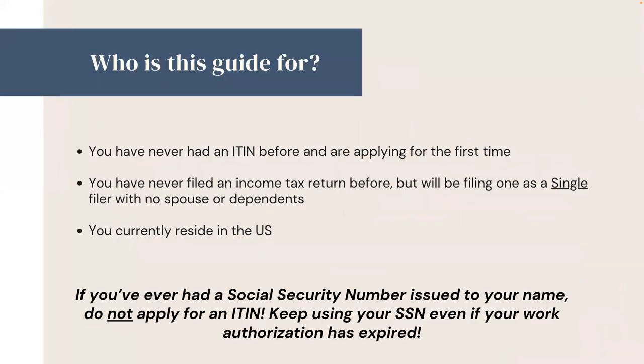Who is this guide for? This guide is specifically for people who meet the following requirements: you have never had an ITIN before and are applying for the first time; you have never filed an income tax return before but will be filing one as a single filer with no spouse or dependents; and you currently reside in the U.S. If you've ever had a Social Security Number issued to your name, do not apply for an ITIN — keep using your Social Security Number, even if your work authorization has expired.